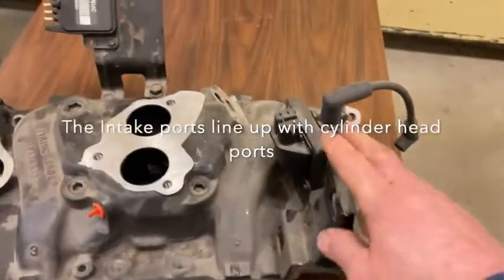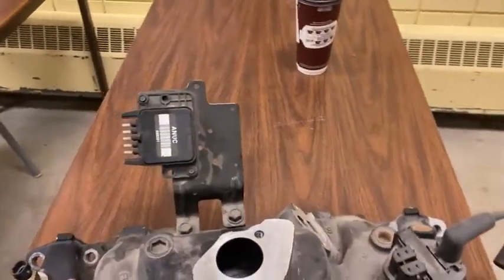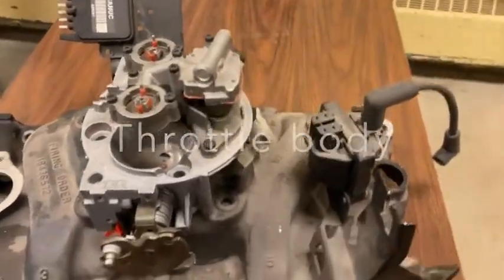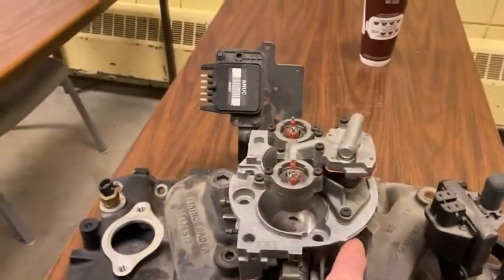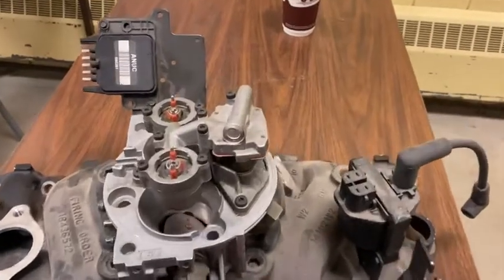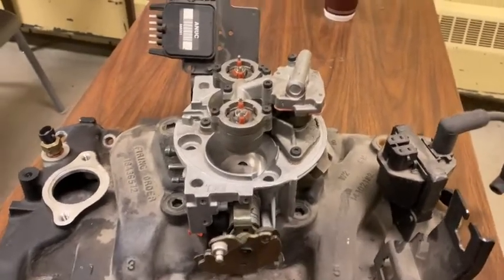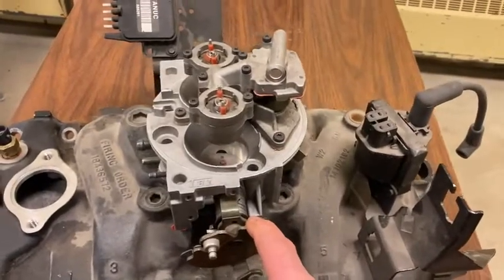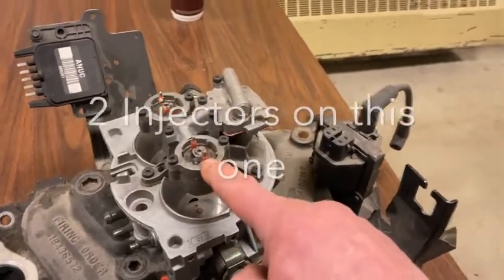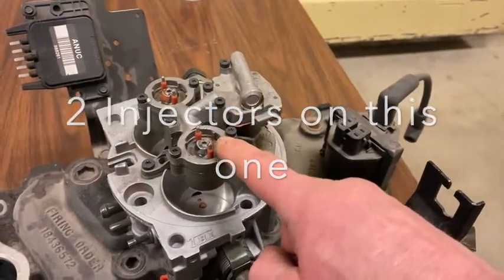You can see the ignition coil back here. Right here is the TBI unit — throttle body injection. It's a unit that's got a throttle on it, and as I open the throttle you can see the butterfly valve moving inside. There's no float bowl on this one like there is on a carburetor. Although the throttle is mechanical, the means of getting fuel into the barrels of the throttle body unit are done by injectors — one injector here and one over there.